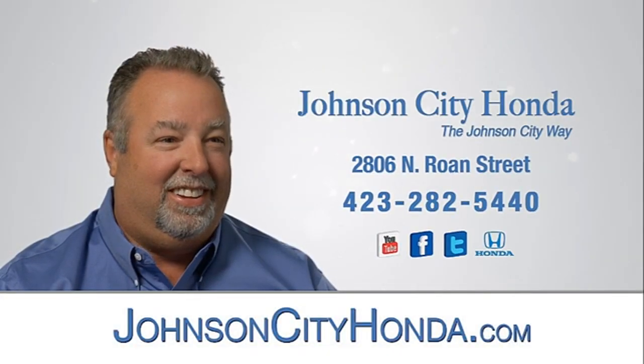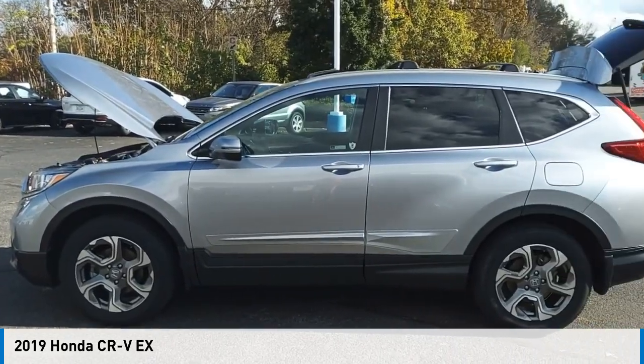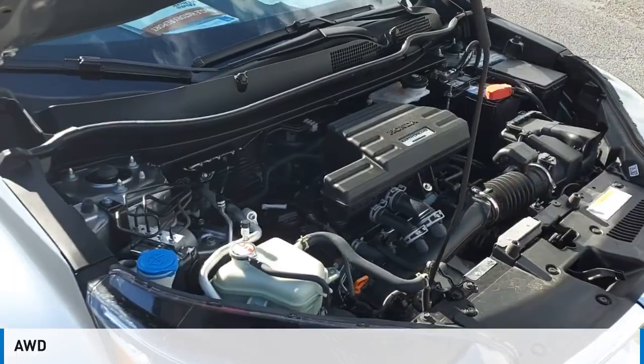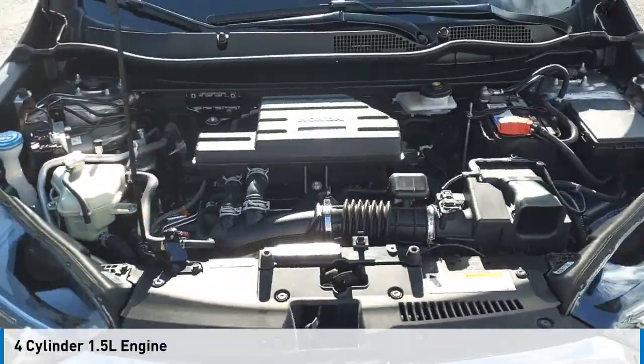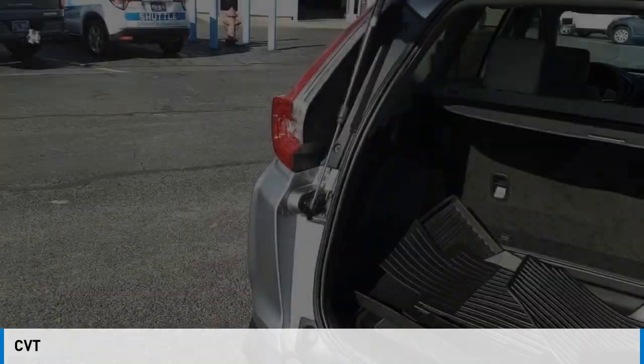Johnson City Honda. Take a ride in the 2019 CR-V. This vehicle is powered by all-wheel drive, four-cylinder, 1.5-liter engine and comes with a continuously variable transmission.